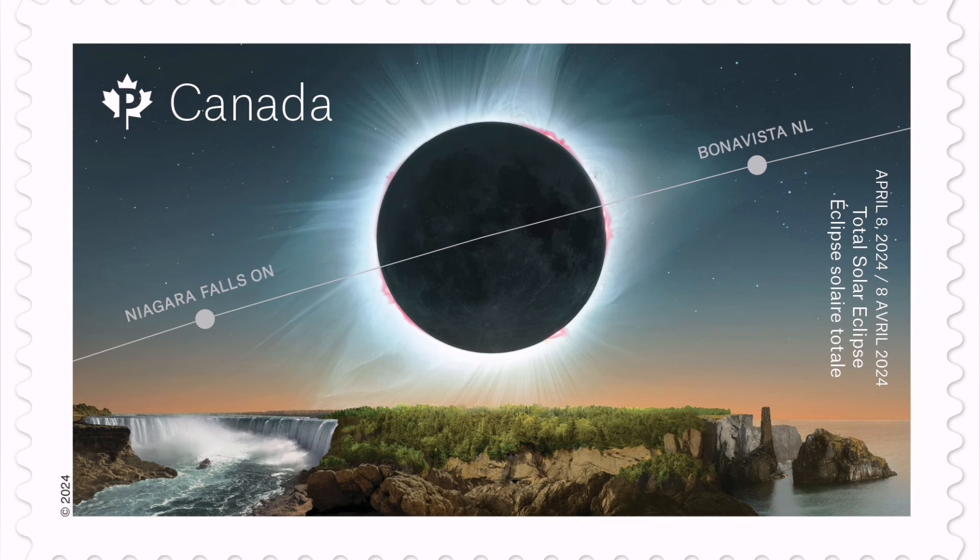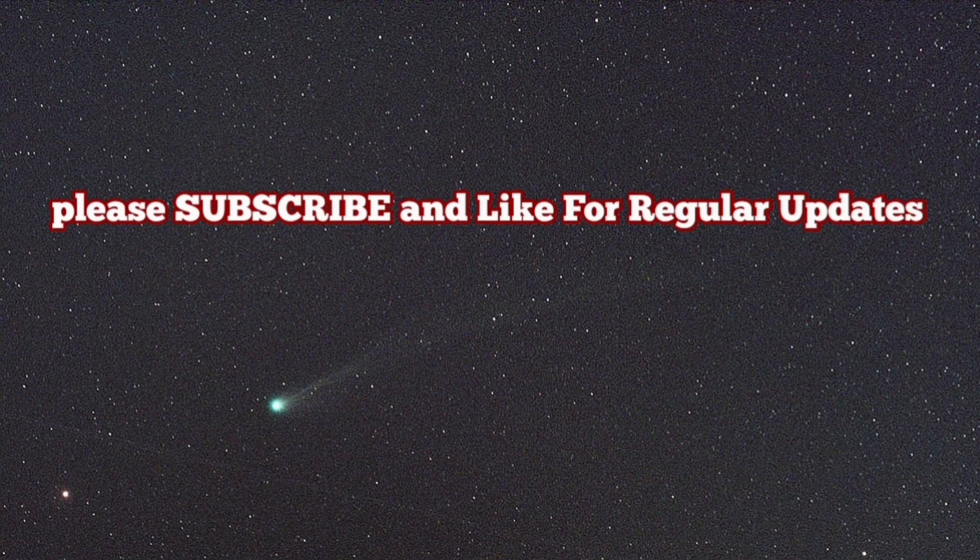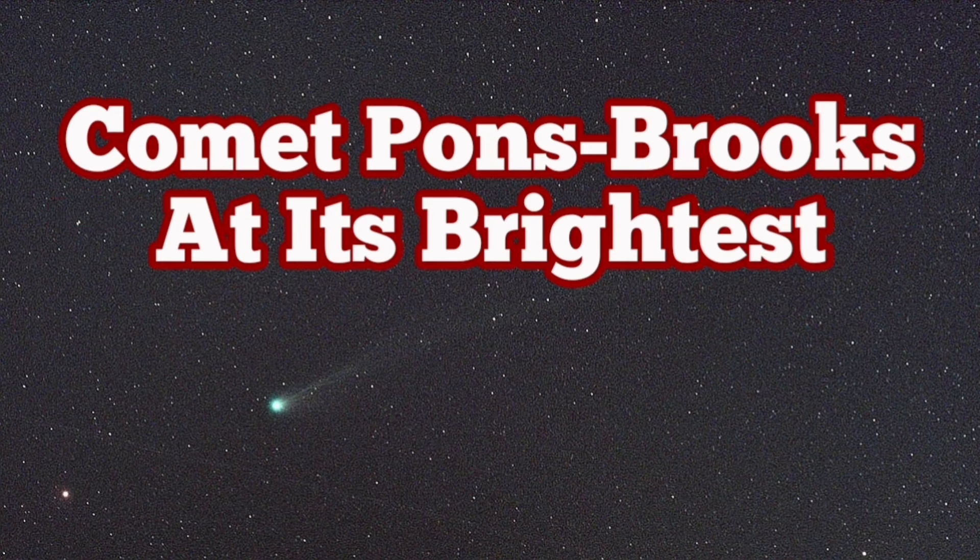This month, at the same time, we will have a solar eclipse visible from Canada. This is a stamp that the Canadian post office has released. I have a video about the observation of this eclipse — please watch them; I'll add them at the end of this video.